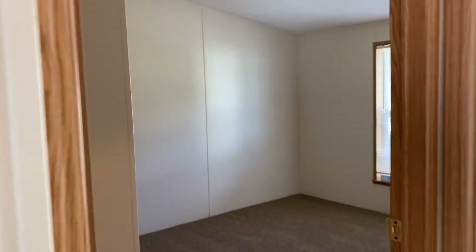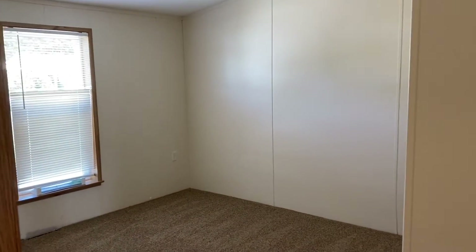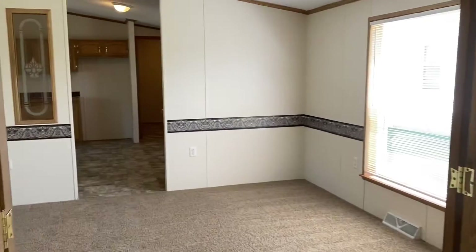You've got guest bedroom number one here, and the bathroom that both of the bedrooms would share. There's some nice counter and cabinet space for your towels and linens. The other guest bedroom is right here — both of them are about equal in size, so you don't have to fight over who gets the bigger space.